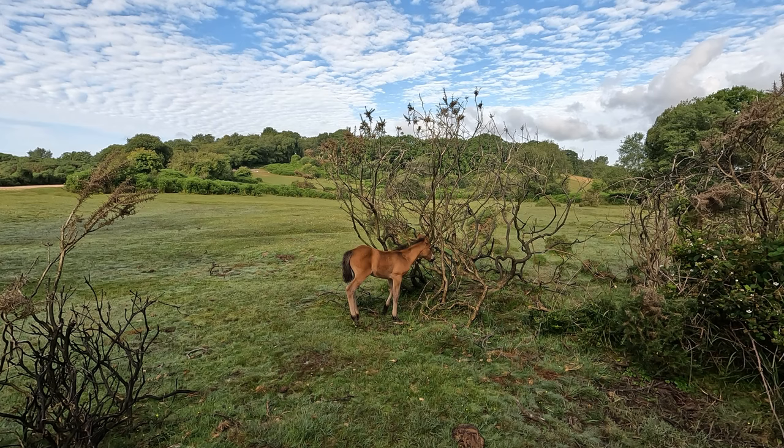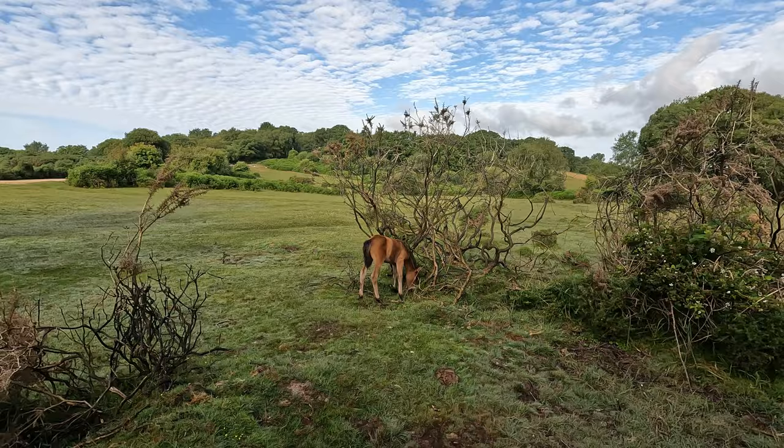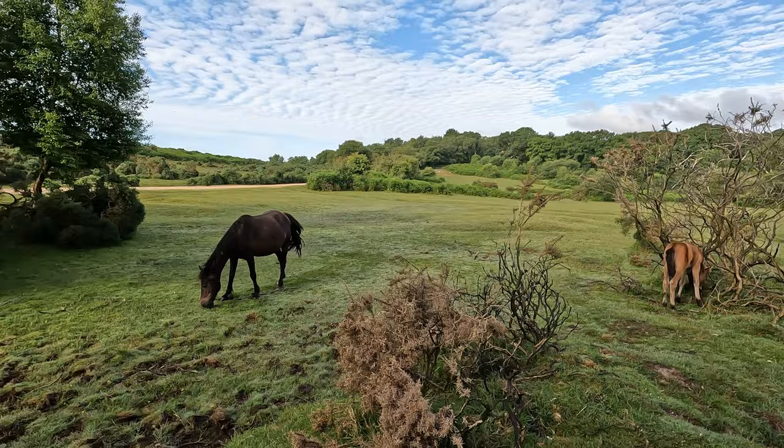It's a lovely time to be out in the New Forest. Early July, foals everywhere, and this little cutie can only be a matter of weeks old I should imagine. I'm not going to get any closer than this, but it's quite happy there — Mum not too far away.